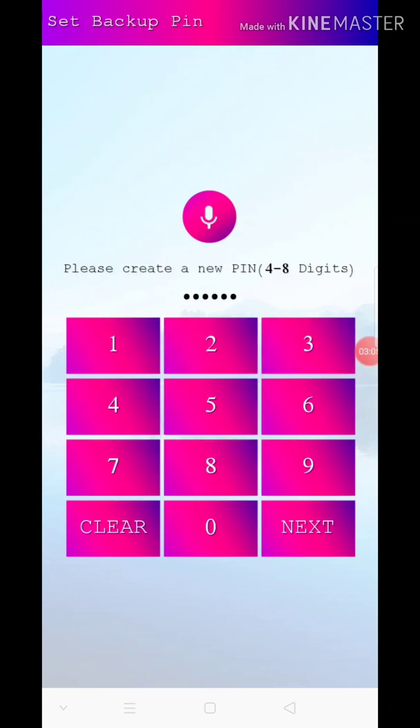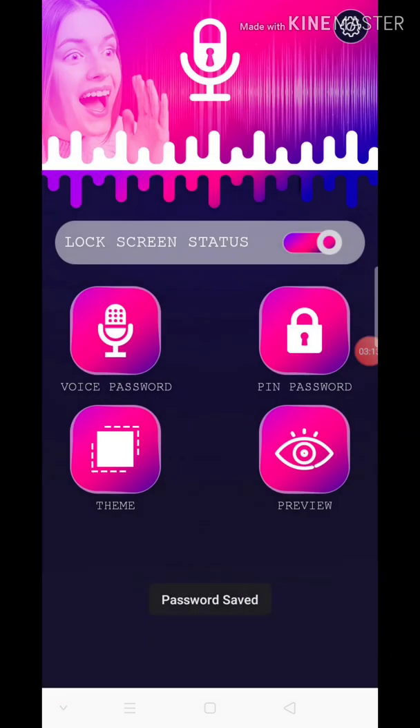Next, click next, click next, click on the password. Make it — click on the password and click on the password.